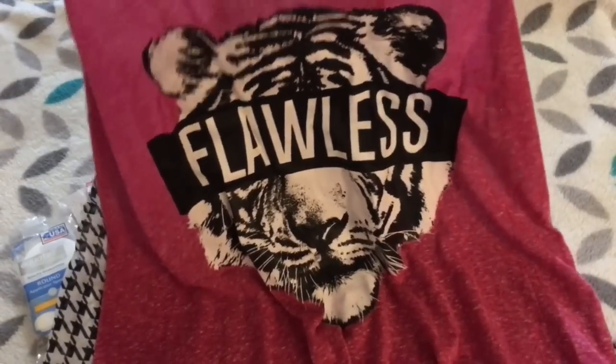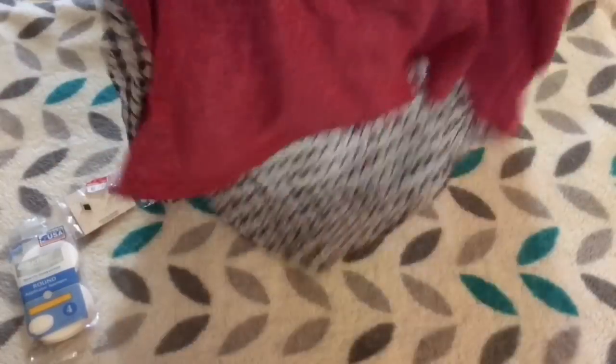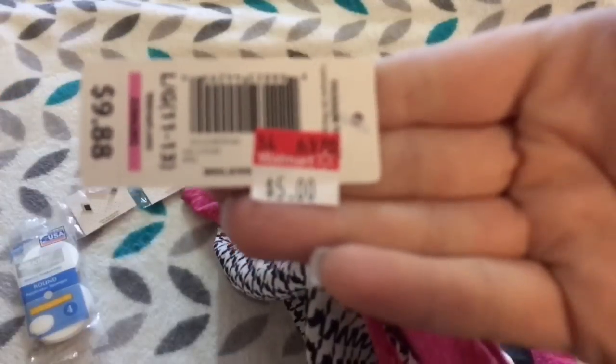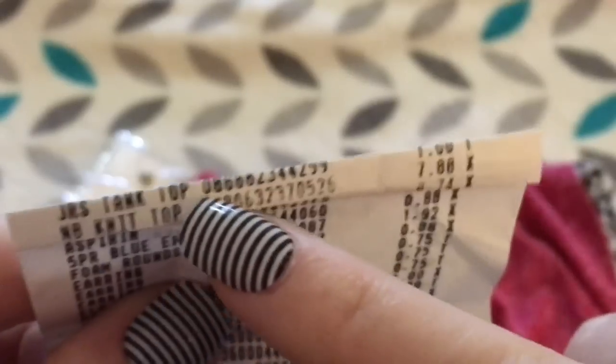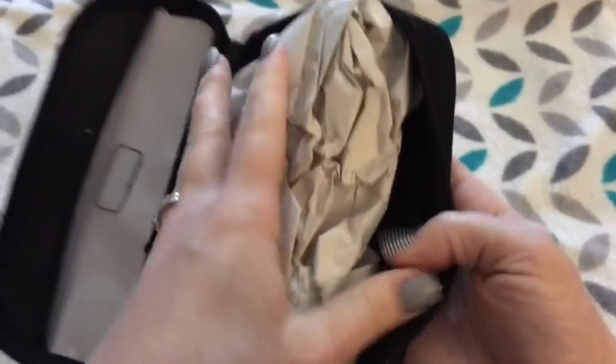Now starting with the dollar stuff. This next item was not in the clearance aisle — it was with the clothes. They had this tank top. I could not believe it. It says 'Flawless,' it's got a tiger on it, and the back is herringbone, which is one of my favorite prints. It's sheer, and I got a bigger size because I thought it would be perfect for Zumba — it's like a high-low. I was going to pay five dollars, thought that was pretty good, then got to the register and it was one dollar! I also found this Tech Gear multi-purpose case in the clearance aisle — hubby wanted it to keep earbuds and gym stuff in his gym bag. A steal for a buck.